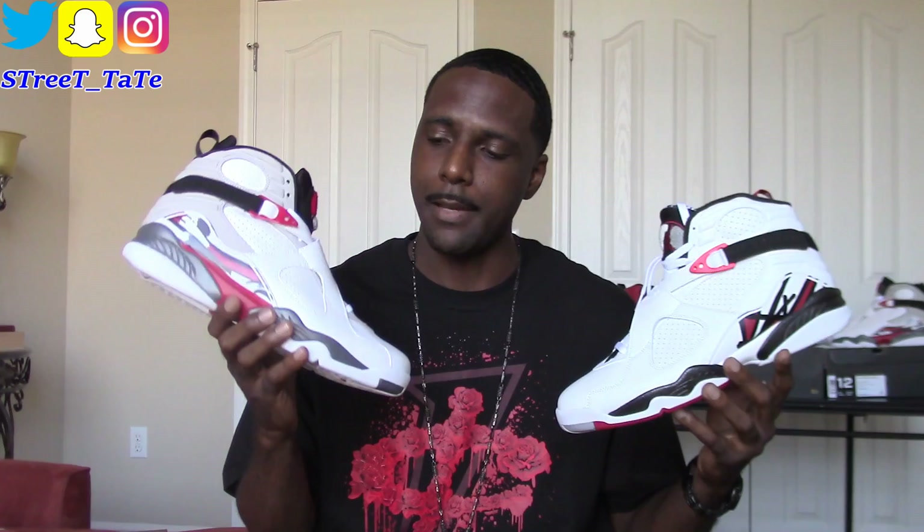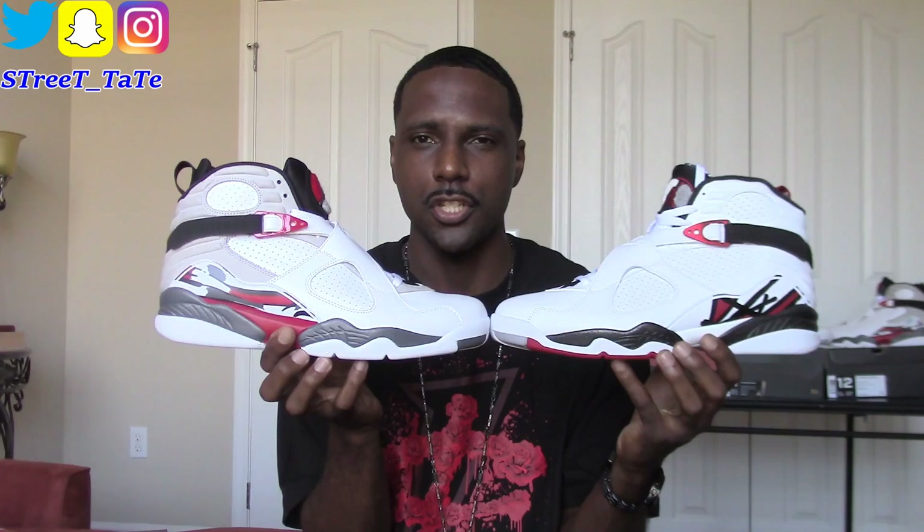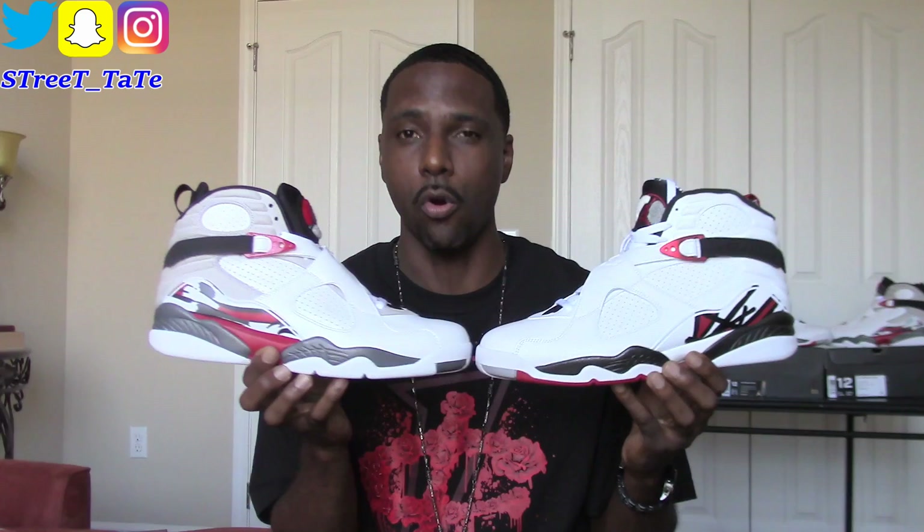This video is about two shoes that look like each other but they're not the same shoe. I have your 2017 Jordan 8 Alternates versus your original colorway Jordan 8 Bugs Bunny. These two shoes do look a lot like each other — that's the whole purpose of the video, so y'all can decide which one you'd rather have, especially if you're on the fence about copping these.